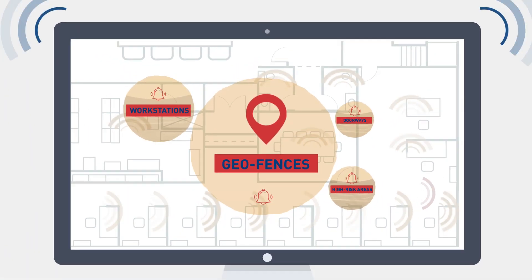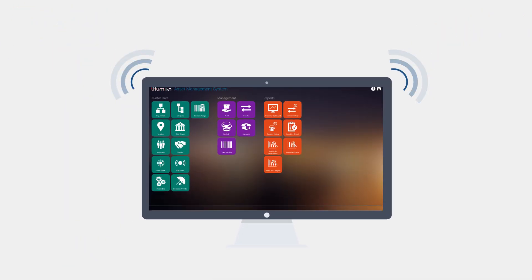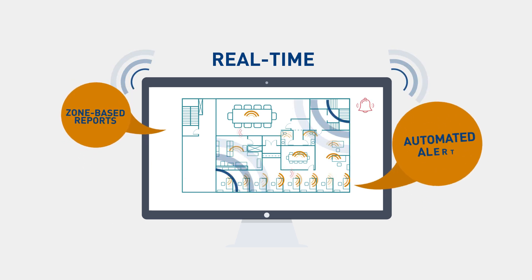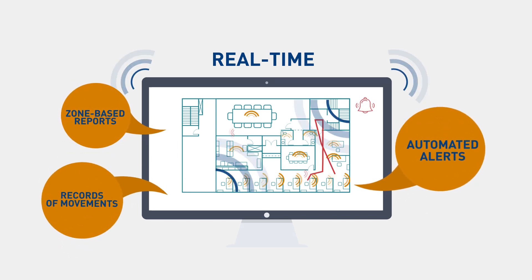All movement data is collected by our leading-edge RTLS software and converted into smart analytics. You gain unparalleled real-time monitoring of personnel movements with benefits including zone-based reports, automated alerts, and historical records of movements in and around your building.